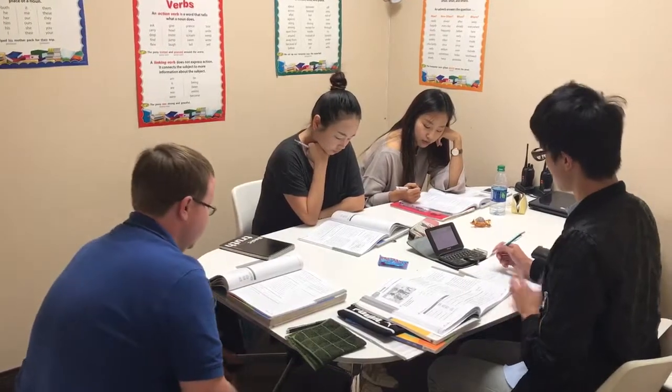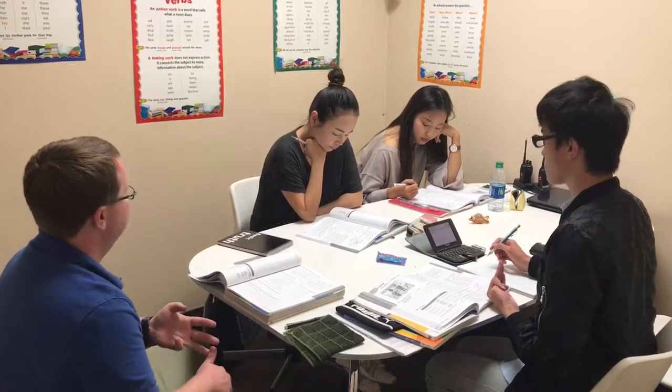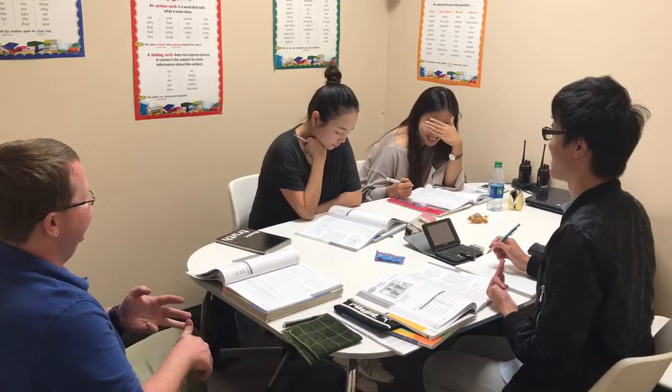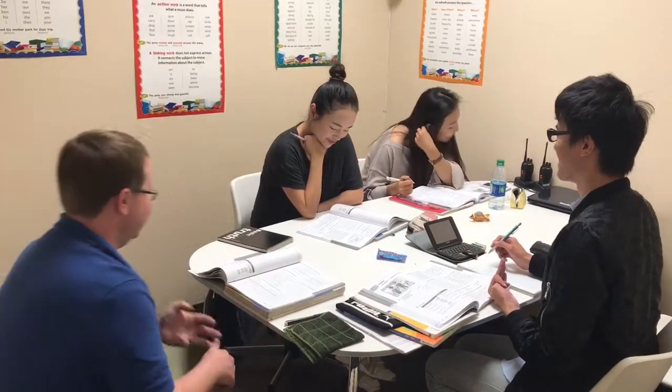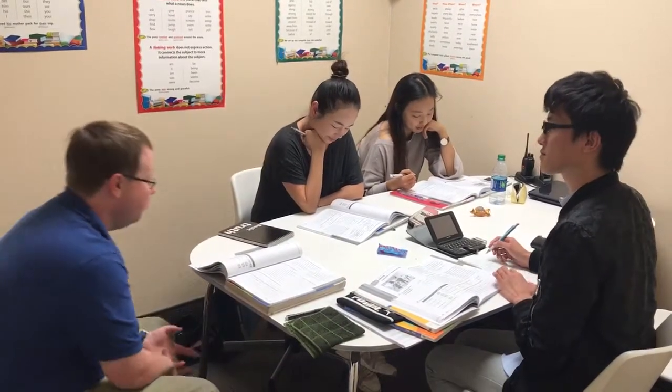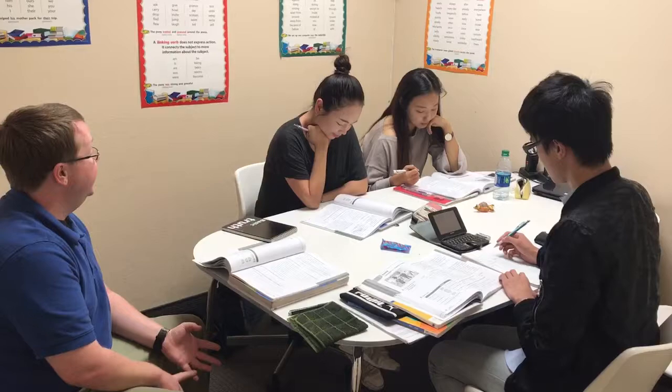Jasmine? In front of? Another one, Silky? Next to? Those are all good examples. We also have between, over, under, in, and on.